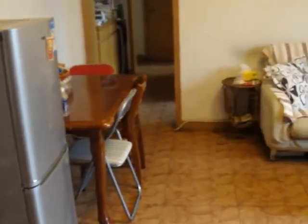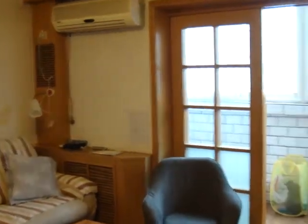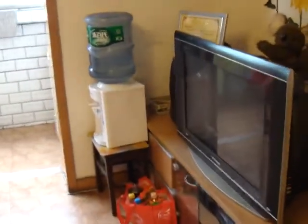Back to the living room. There is an air con but I never used it before. The TV, the water dispenser.